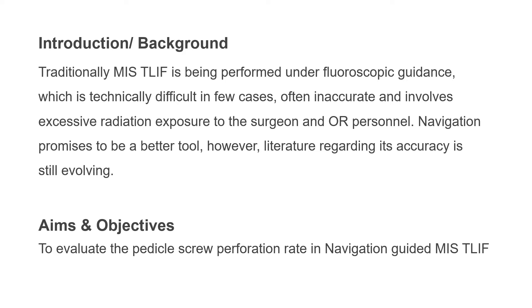Navigation, particularly the 3D navigation available now, is supposed to be a better tool. However, literature regarding its accuracy is still evolving. The aim of this study is to evaluate the pedicle screw perforation rate in navigation-guided minimal invasive transforaminal lumbar interbody fusion surgery.